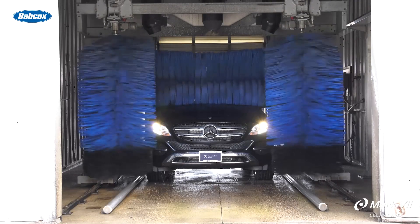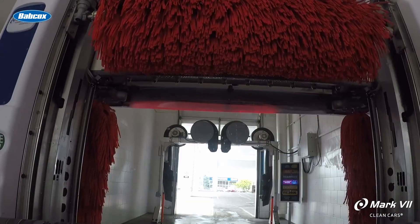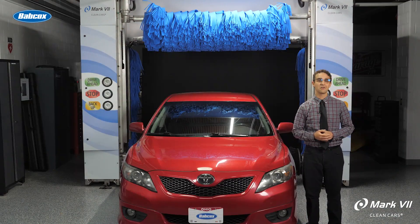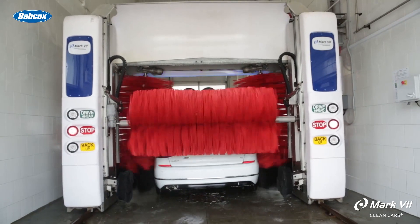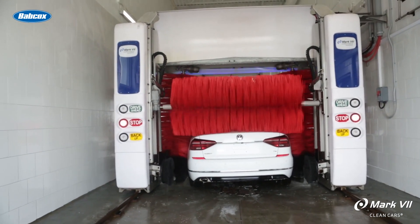Rollover machines can wash a vehicle every three minutes, but if your dealership or rental operation requires a higher vehicle throughput, a tunnel system may be a better fit. A tunnel system can deliver a clean, shiny car in as little as 50 seconds. The higher throughput obtainable with a tunnel provides a better way to handle traffic during peak moments of your day when all of your service customers want their cars back.